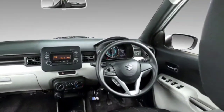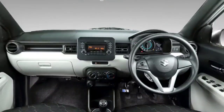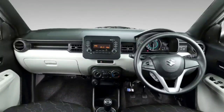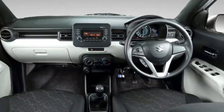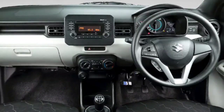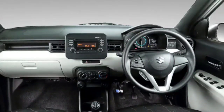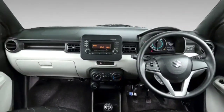In the top spec model, there is a smart navigation system with a multimedia infotainment unit supporting Android Auto and Apple CarPlay, along with a reverse parking camera. You also get automatic climate control. The AC performance is very effective and the cabin rattles are very low.